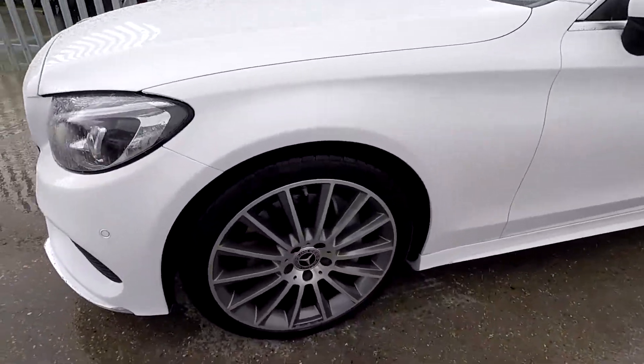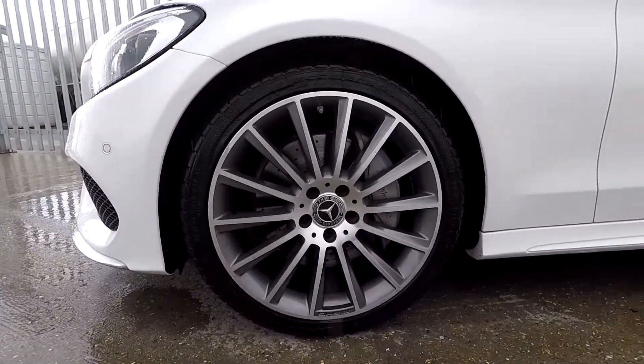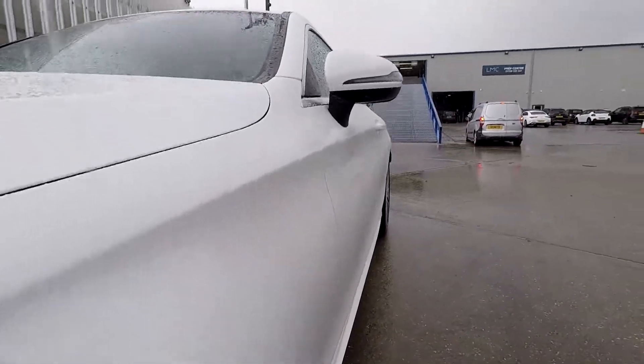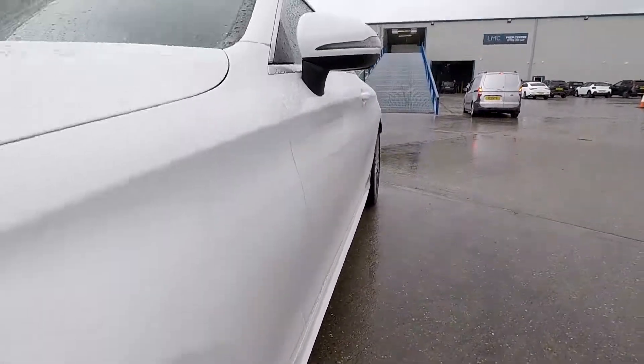Coming around to the sides, this car is fitted with 19 inch alloy wheels which go really nicely along with the white paintwork, and as you can see the bodywork is all in good condition.